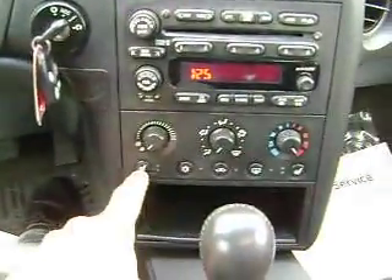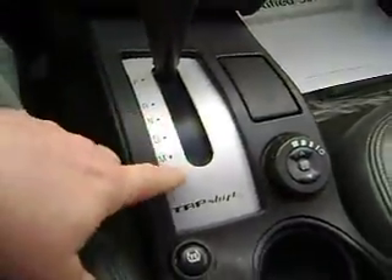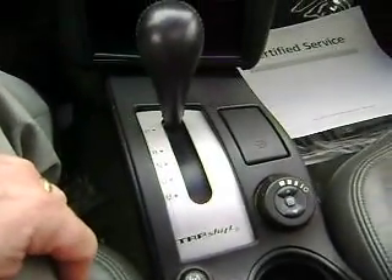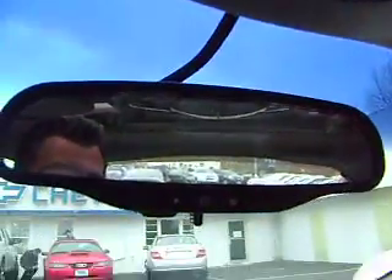It's got the climate control and heated seats. It's got the manual mode. So it has all of the bells and whistles. The interior is very clean. For a car with 166,000 miles on it, it was driven a lot, but it was well maintained. It's got the sunroof and OnStar.